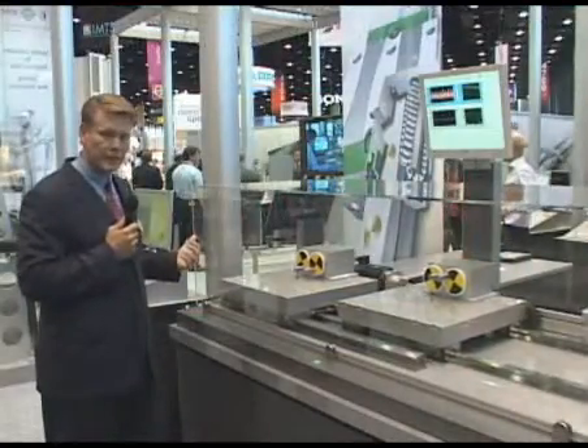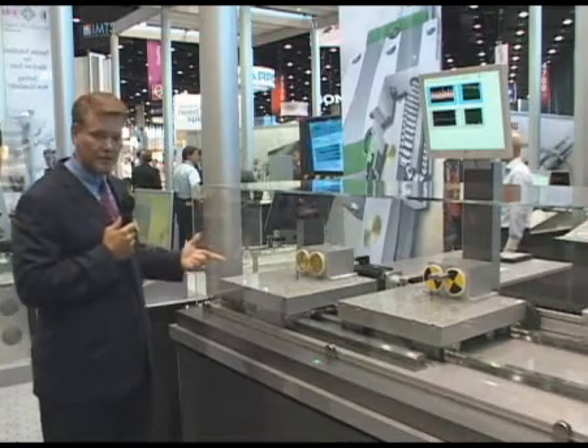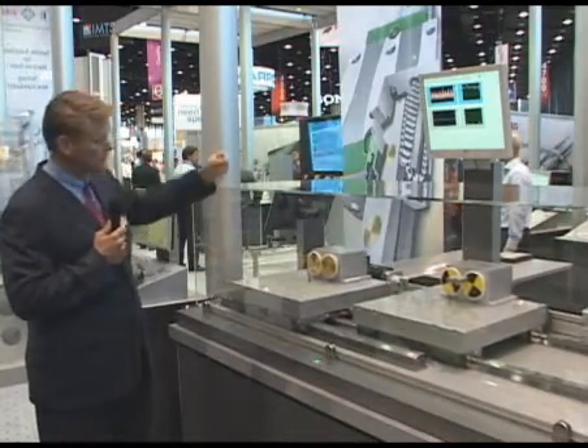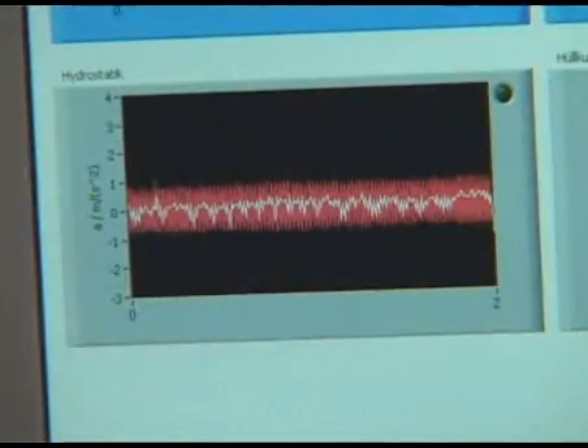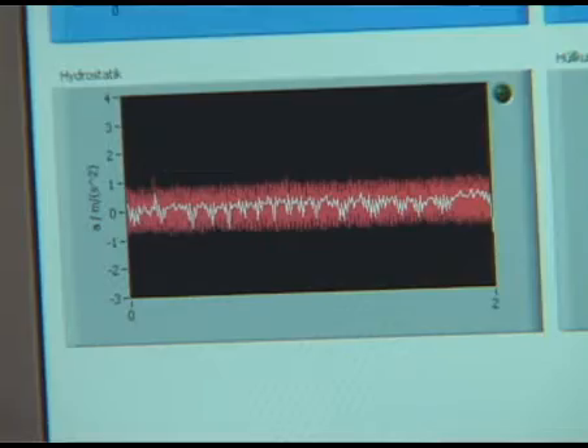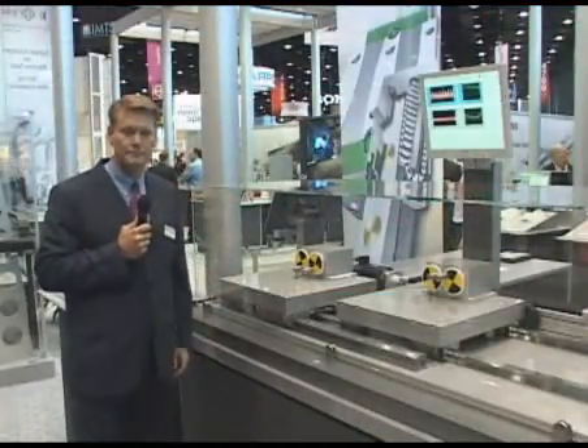We're going to show you the benefits of the hydrostatic carriage. You can hear a significant reduction in the vibration, and you'll see on the graph that we have a significantly smaller band. You won't have any chatter — you'll have a significantly better finished product. Now I'd like to turn this over to Martin Shriver, who is going to talk to you about our new EDEM product and our direct drive motors.